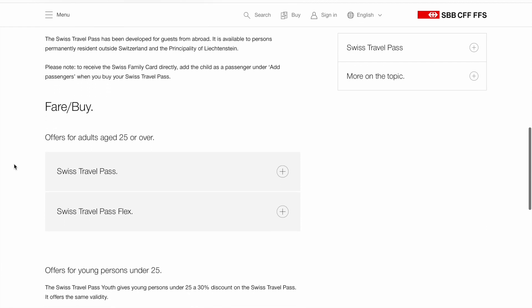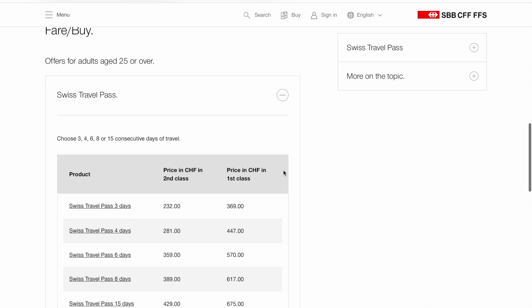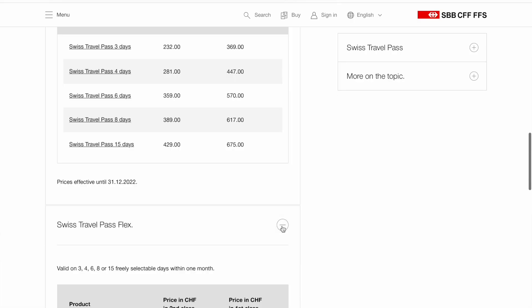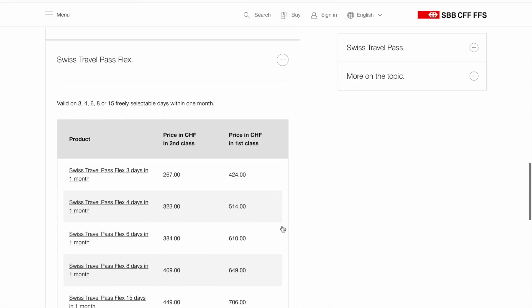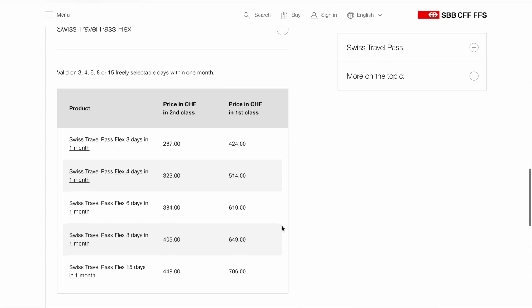There is the normal Swiss Travel Pass which you can take for 3, 4, 6, 8, or 15 consecutive days, or the Swiss Travel Pass Flex which you can take for 3, 4, 6, 8, or 15 non-consecutive days within a month.